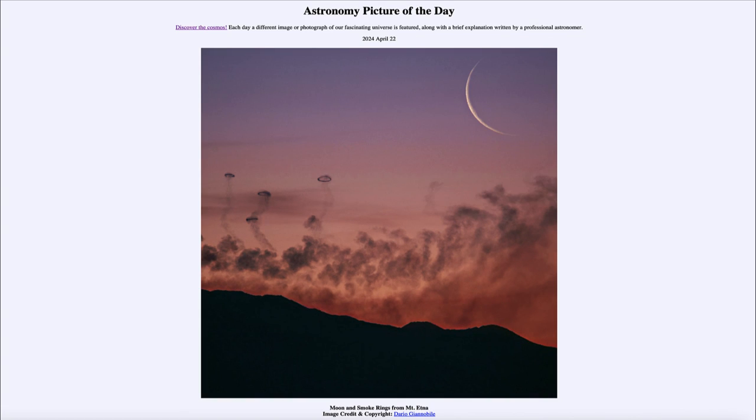So that was our picture of the day for April 22nd of 2024, titled Moon and Smoke Rings from Mount Etna. We'll be back again tomorrow for the next picture. Until then, have a great day everyone, and I will see you in class.